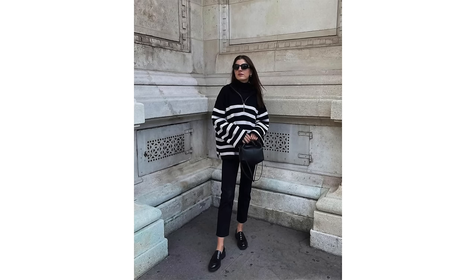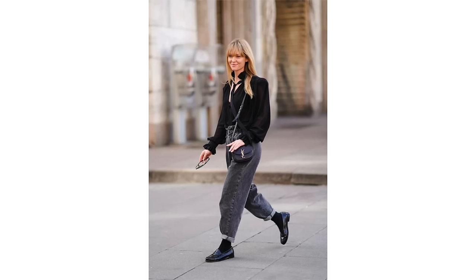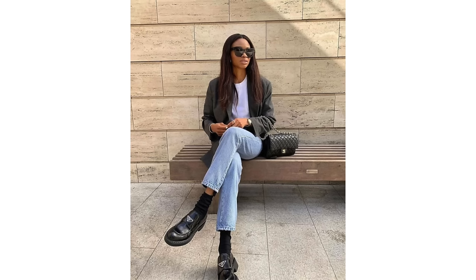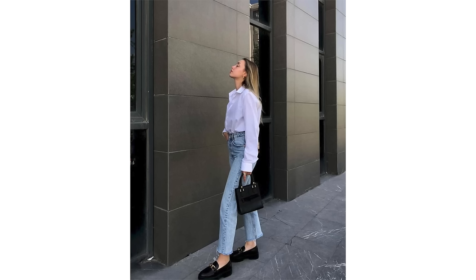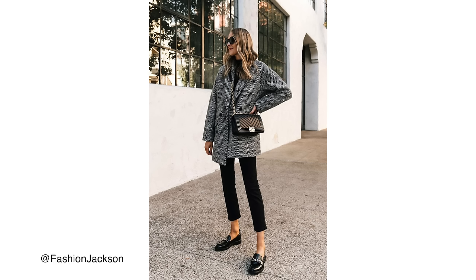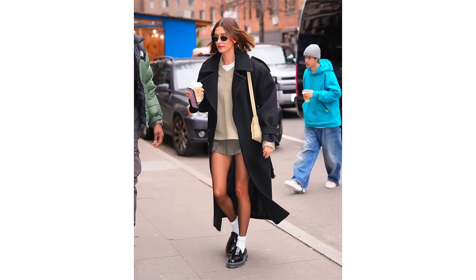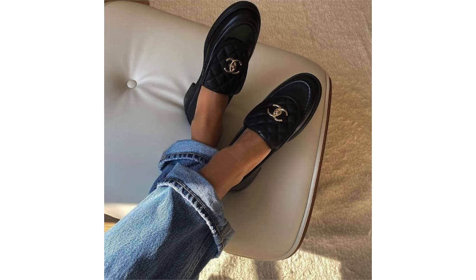Your classic loafers are definitely a mainstay of any French wardrobe. Loafers have been enjoying some time in the spotlight over the last couple of seasons and this year they're not going anywhere. There seems to be a loafer for everyone — if you're not into the really chunky lug sole style, there's a more refined paired-back style loafer as well. They look great worn with tapered cigarette style pants and jeans, man style pants, shorts, skirts, and cute little ankle socks. There really is something for everyone.